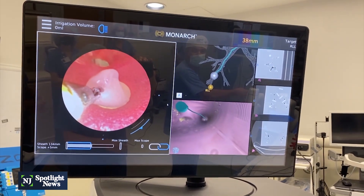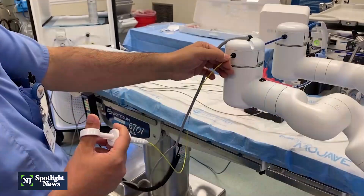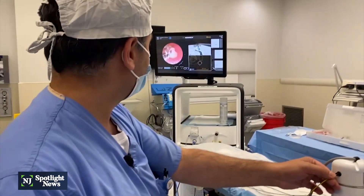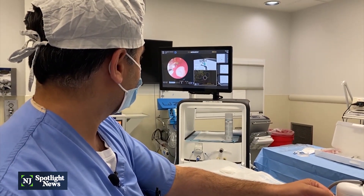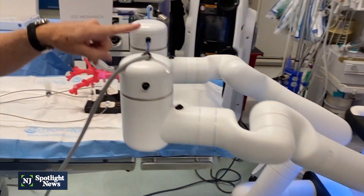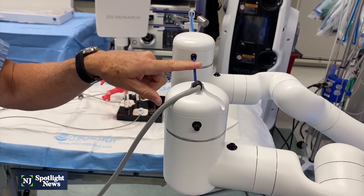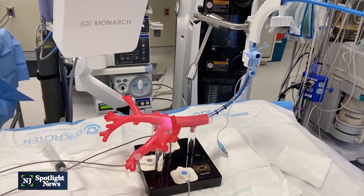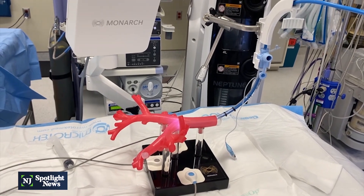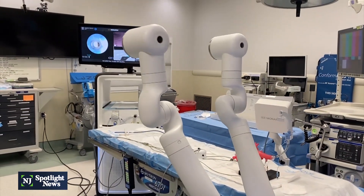Virtua is only the second hospital in the state to have this technology, and it may serve another vital purpose soon. The team behind it says they're now working on a way to introduce new therapeutics for lung cancer through this machine, to drastically speed up the time it takes to go from diagnosis to treatment. For NJ Spotlight News, I'm Laya Mishkin.